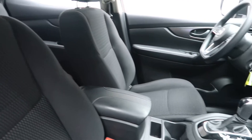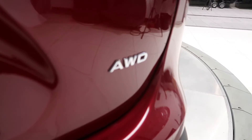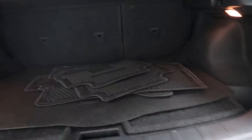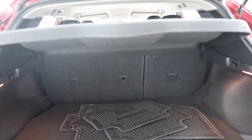A dark gray cloth interior. Rogue Sport, all-wheel-drive badging. Clean set of floor mats, 60-40 fold-down rear seats, and a cargo cover.